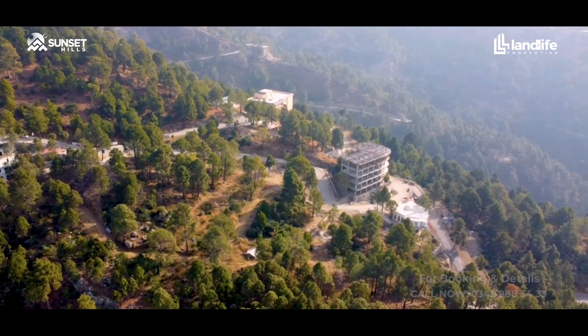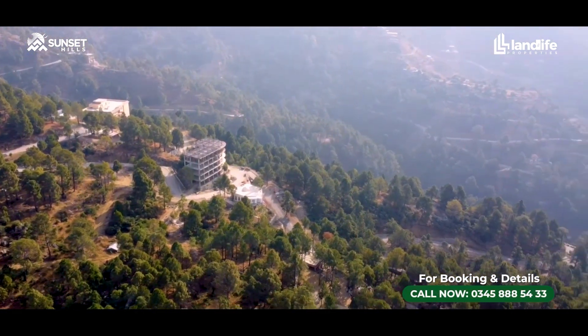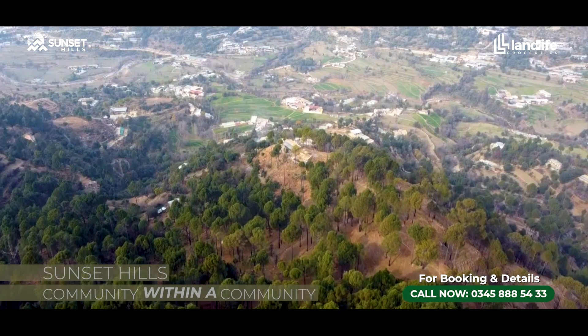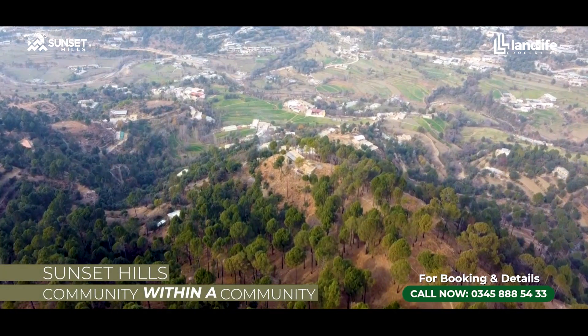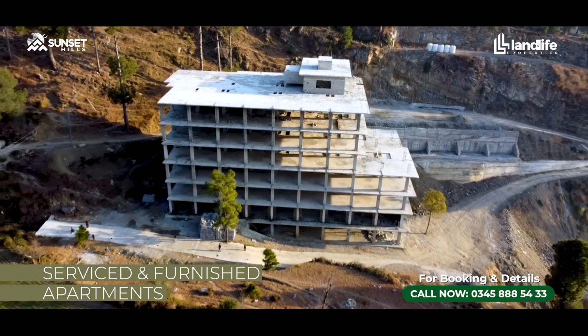Assalamu alaikum, we welcome you on this beautiful winter afternoon to our project site, Sunset Hills. Today, we will give you some information about our project, as we regularly come to our construction update for Sunset Hills, which is our premium farmhouse community project, and Pine Hills Residence.